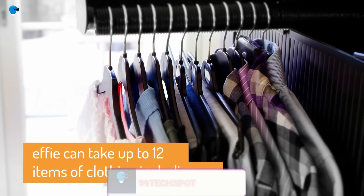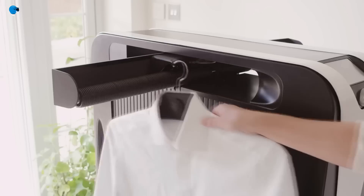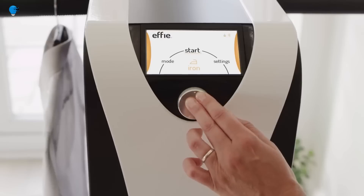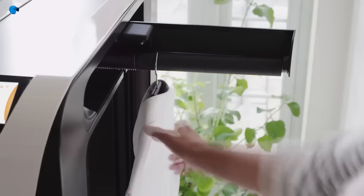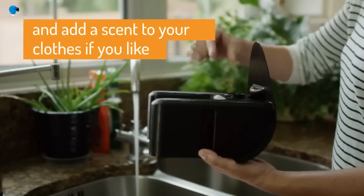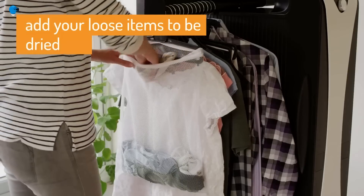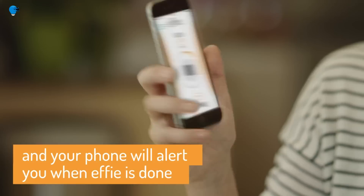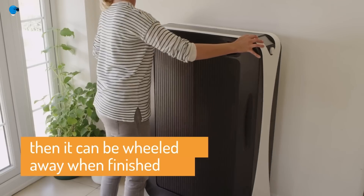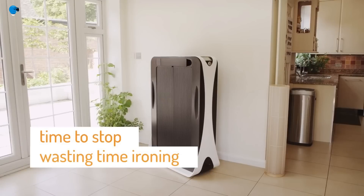Effie is the brainchild of two London-based engineers and can dry and iron 12 separate pieces of clothing at once. To use it, simply grab your wet, wrinkly clothes from the washing machine, hang them on hangers as you would if they were already ironed, and add them individually to Effie's pull-out rail — a truly automated ironing solution.